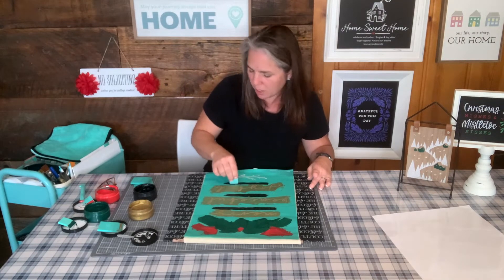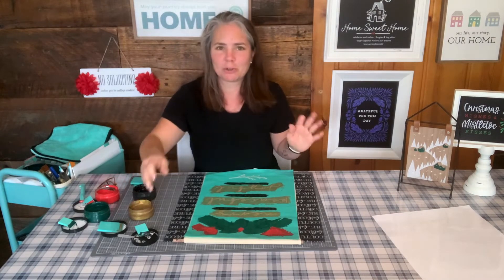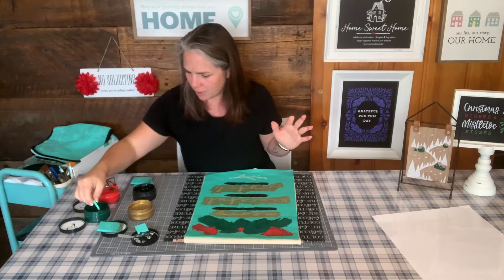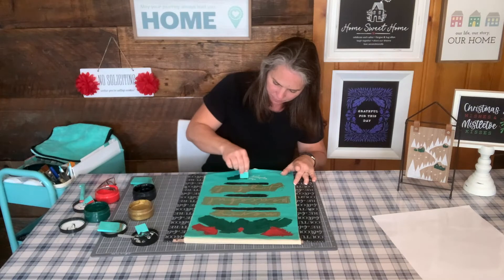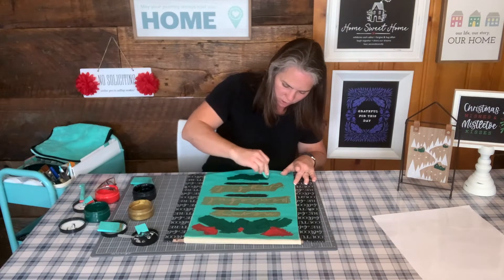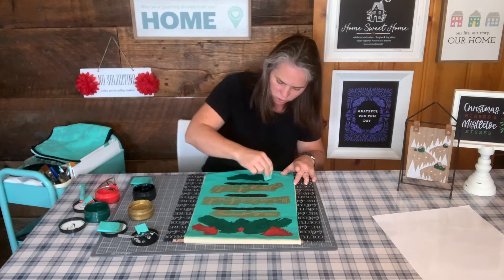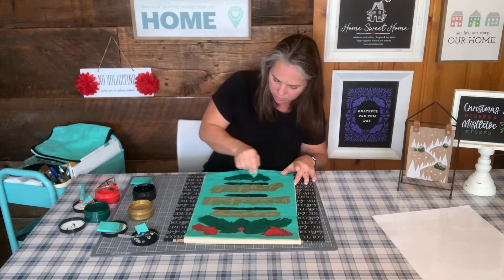Speaking of pillows, I've got an adorable pillow coming up with our new little happy trees. Oh my gosh, the happy trees — I love them. It's one of our new holiday transfers and they are so cute. I'm going to use those all over the place. You can do so many things just breaking out those trees, and one of the things I'm going to do is make a pillow.